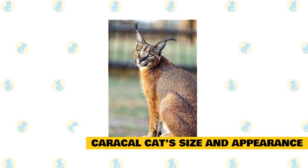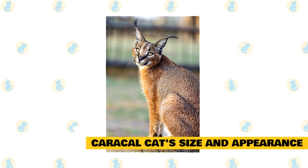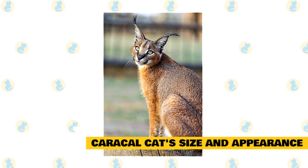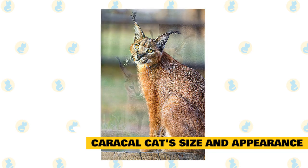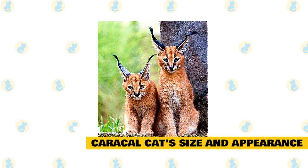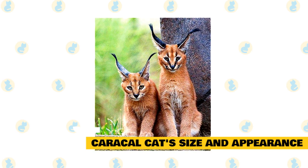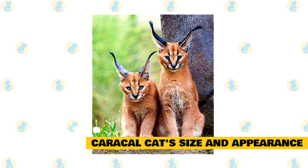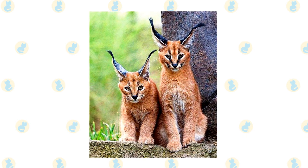Often referred to as the Desert Lynx, the Caracal does not actually possess the same physical attributes of members of the Lynx family, such as the characteristic ruff of hair around the face. Instead, it has a short, dense coat, usually a uniform tawny brown to brick red, and black melanistic individuals have been recorded. The backs of the ears are black and topped with long black tufts about 1.75 inches long — the characteristic that Caracals do share with members of the Lynx family. It is the largest and most formidable of Africa's small cats. Males can weigh as much as 40 pounds and females as much as 35. They stand between 16 to 20 inches at the shoulder and are 35 to 39 inches long.